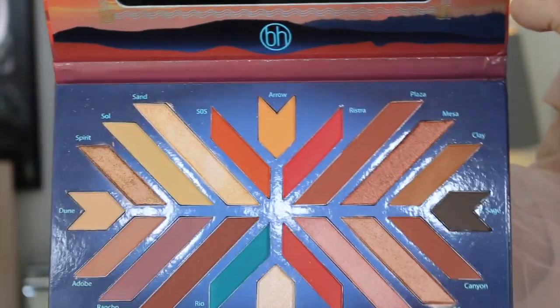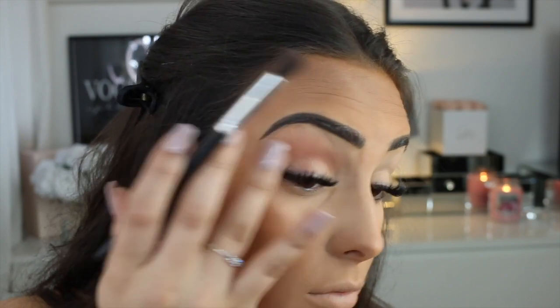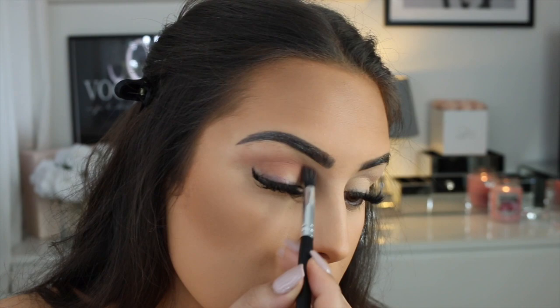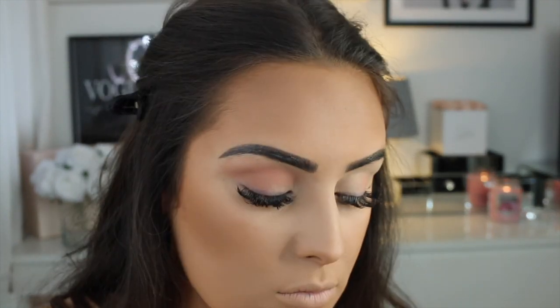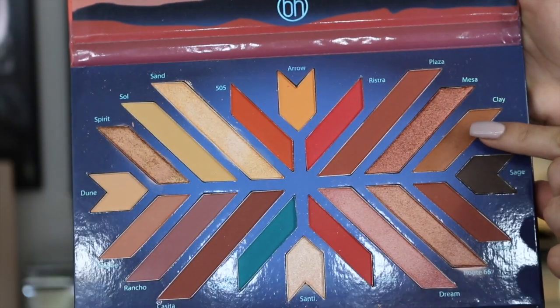For my eyes, I'm going to be using this palette from BH. BH is one of my favorite brands for eyeshadow — they're so affordable and the pigments are insane. I couldn't recommend them enough; I always go for BH palettes on a daily basis. I'm using the shade Adobe here on my eyes — it's like a pinky sunset vibe color for the crease.